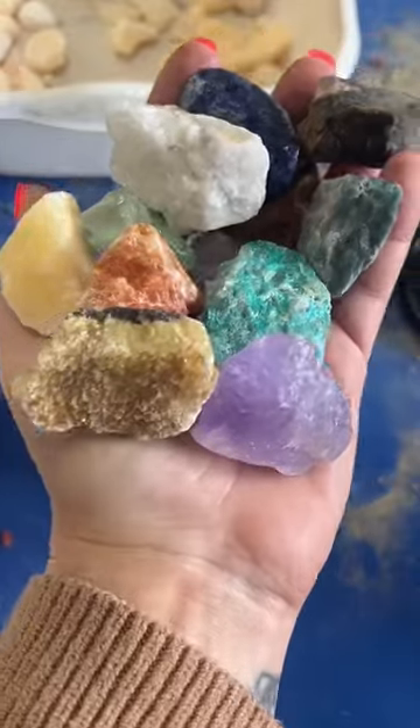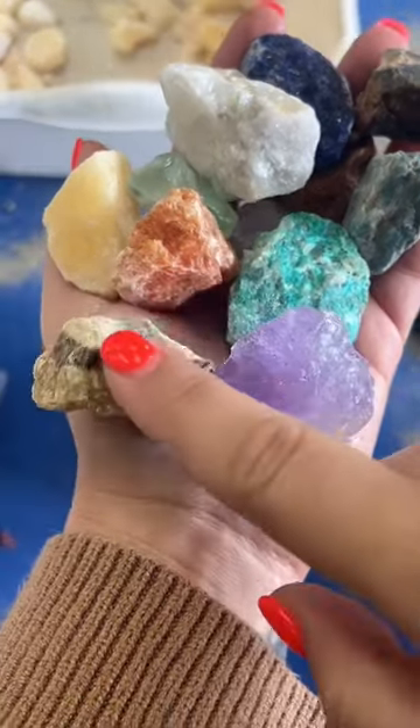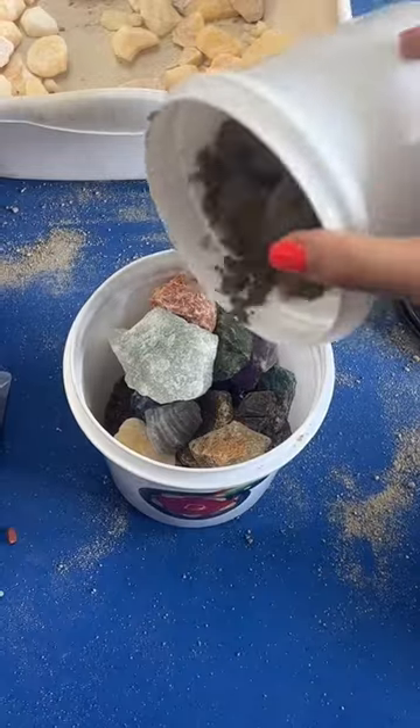And then we're going to add in some of our raw stones like chrysocola, blue appetite, amethyst, septarian, calcite, and celestite. Let's dump them all in. And then a couple more — we're going to top this off.